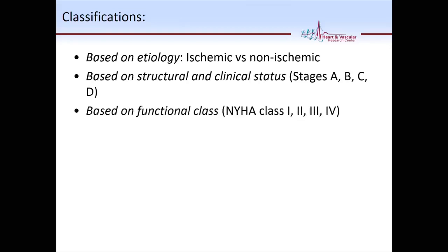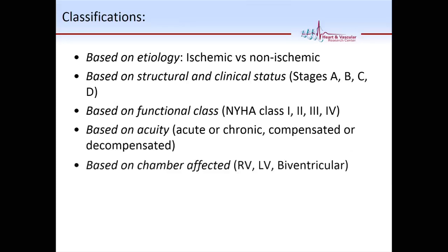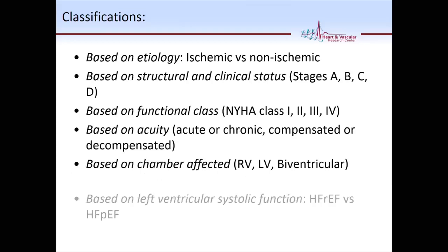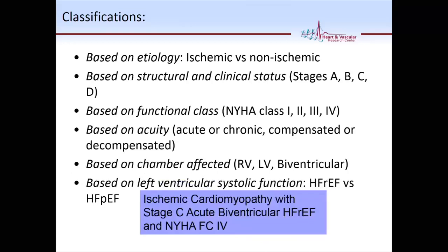The other classification is based on functional class — NYHA class 1 through 4. Class 1 is no dyspnea except for the strenuous activity; 4 is dyspnea at rest; 2 and 3 are in between. You can also classify based on acuity — acute versus chronic — and based on the chamber affected: RV failure, LV failure, or biventricular failure, and systolic versus diastolic. So if you present a patient on rounds, you'd say: Mr. Smith has an ischemic cardiomyopathy, Stage C acute biventricular heart failure with NYHA functional class 4. That tells me exactly what they have.